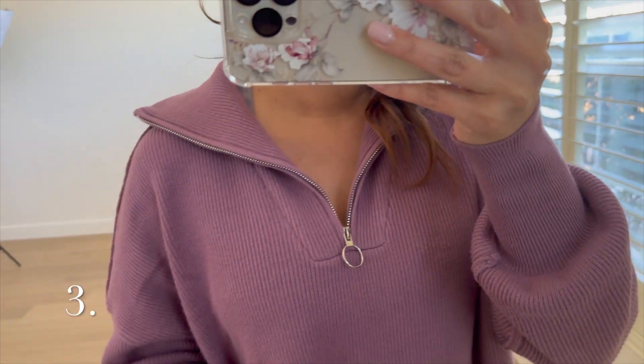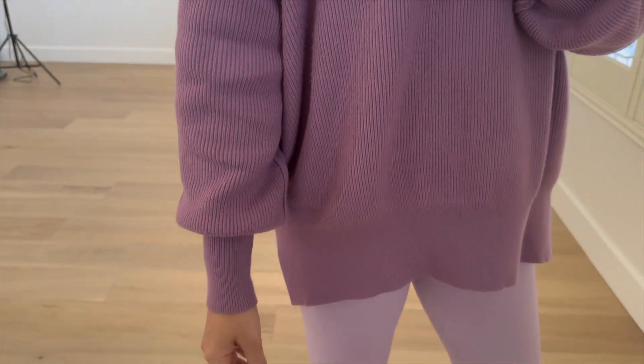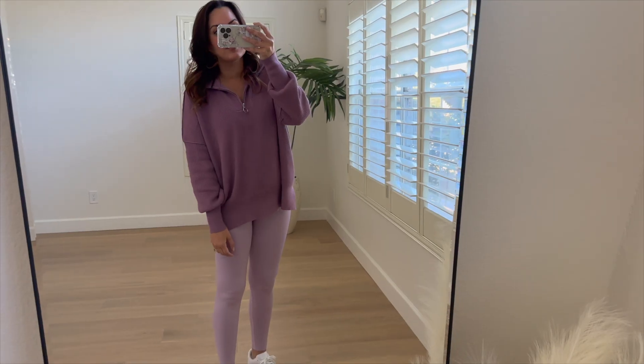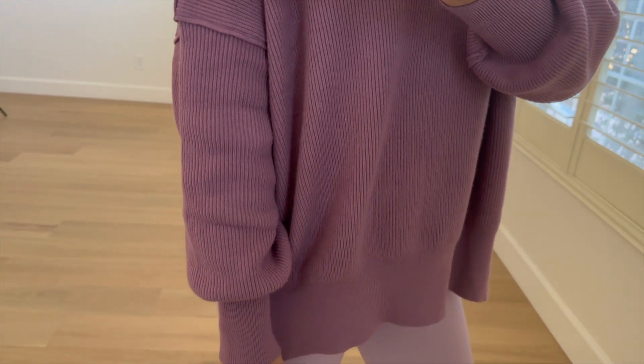The last casual piece I want to share is this purple pullover sweater, which is actually an Amazon find. If you want a specific Amazon haul let me know in the comments. I've been wearing this around the clock — it comes in a ton of colors, has a zip in the front, and a puff sleeve detail that makes it really modern but comfortable. It runs true to size. Sometimes Amazon knit fabrics can feel cheap or scratchy, but this one is really soft and feels much more expensive than it actually is.